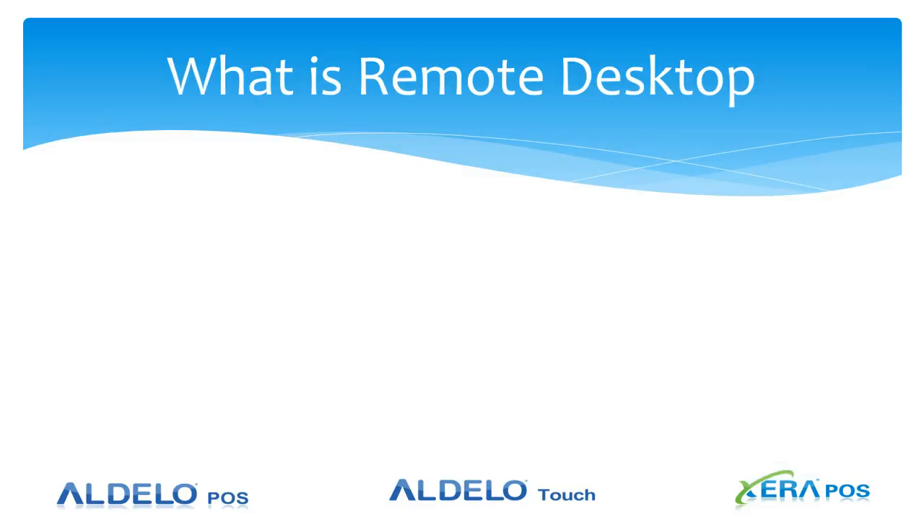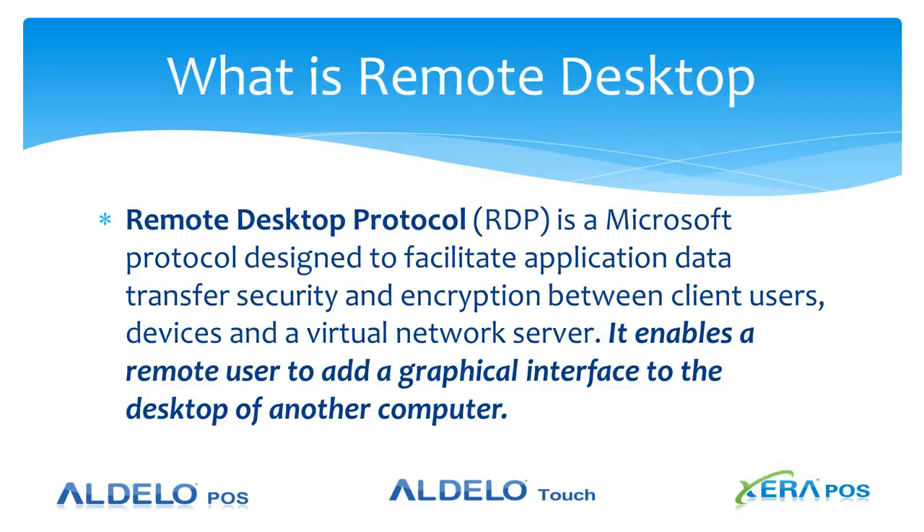First off, what is a remote desktop? Here is the official definition that we found on the internet. The most important part is the last sentence: it enables a remote user to add a graphical interface to the desktop of another computer.